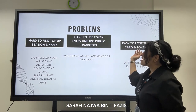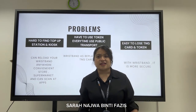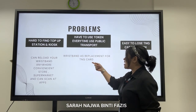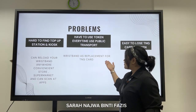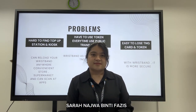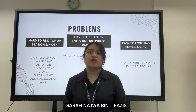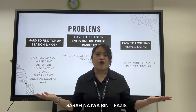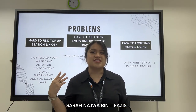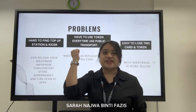Our second problem is having to use a token every time you use public transport. This is a big issue for people, but our wristband serves as a replacement for tokens. No more having to turn up with cash, tokens, or entrance tickets. Users can enjoy the convenience of using a single device to get through the gates.